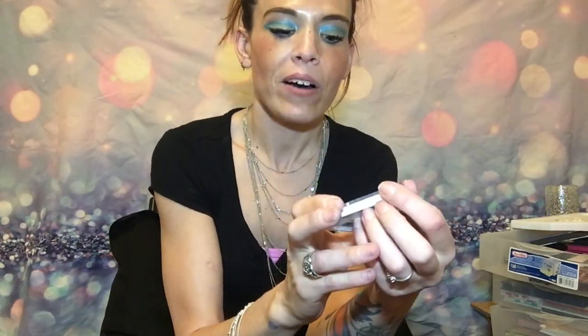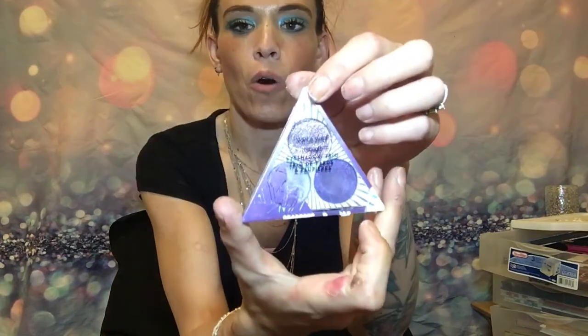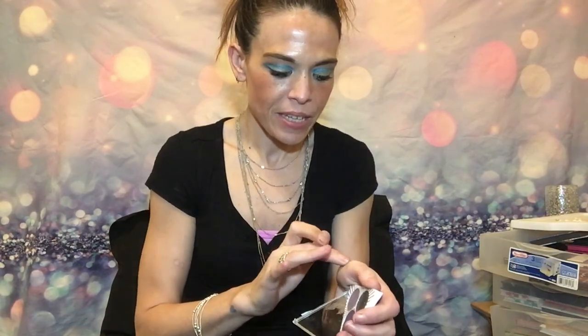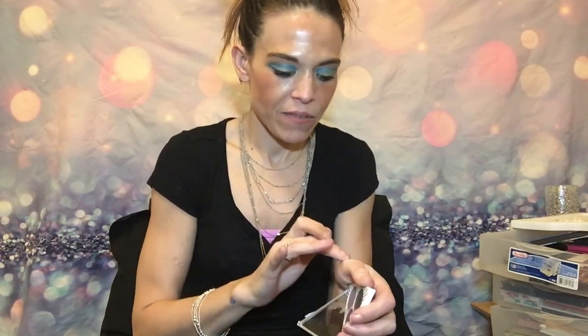We have a Wet n' Wild Amethyst Mega Glow Eyeshadow Trio. I'm not too impressed by this — it is very cheap makeup. It is wet and wild, so the only color that really came out was the glitter. So if I want some glitter, I know where to go.